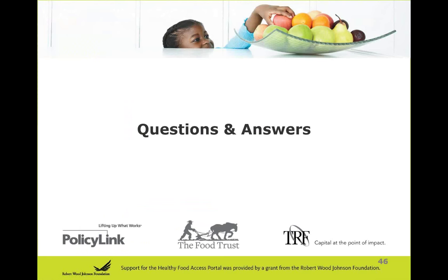Thank you so much, Lindsay. And now we're going to open up the floor to questions. Thanks again to everyone who's been sending in great questions — please continue to do so during our Q&A time. Our first question, which goes to any one of our panelists, is: in your experience, what do you find that store owners find the most beneficial when joining a healthy corner store network?